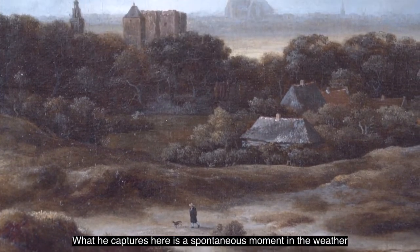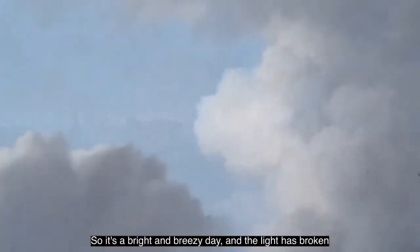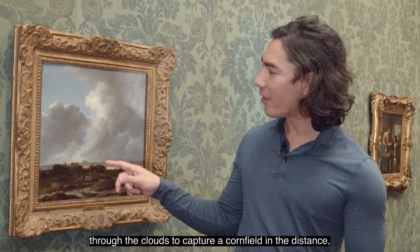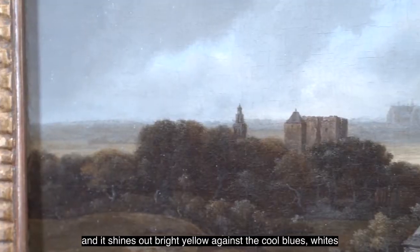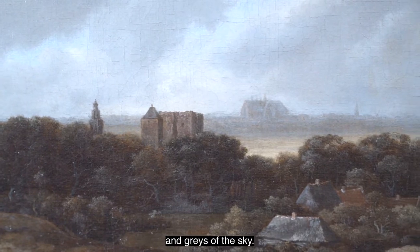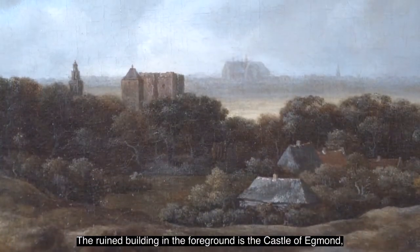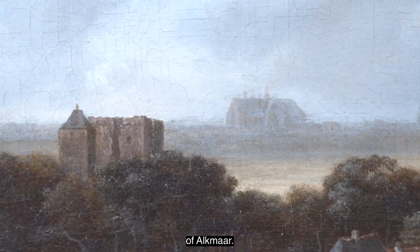What he captures here is a spontaneous moment in the weather in the Netherlands — it's a bright and breezy day, and the light has broken through the clouds to capture a cornfield in the distance, shining out bright yellow against the cool blues, whites, and greys of the sky. The ruined building in the foreground is the castle of Egmond, and the cathedral on the far horizon belongs to the city of Alkmaar.